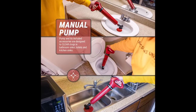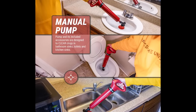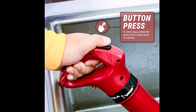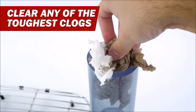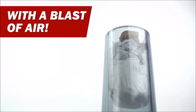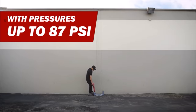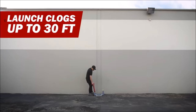The plunger adapters included allow you to create airtight seals for various drains including toilets, bathroom sinks, kitchen sinks, and floor drains. Specific pressure requirements are outlined for each adapter: the toilet adapter needs a minimum of 55 psi (approximately 7 to 8 pumps), the elbow joint requires a minimum of 60 psi (about 8 to 9 pumps), the kitchen sink and floor drain requires a minimum of 30 psi (about 3 to 4 pumps), and the bathroom sink head requires 40 psi (about 4 to 5 pumps).